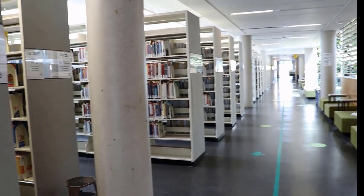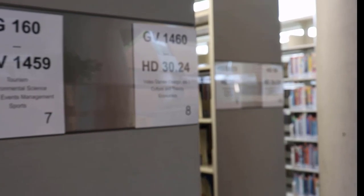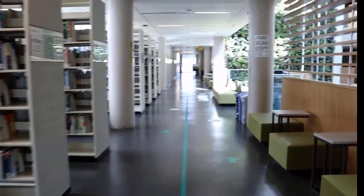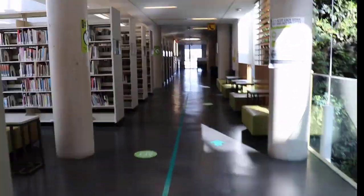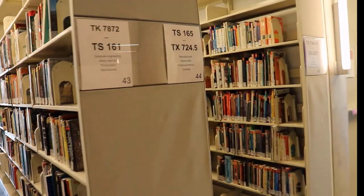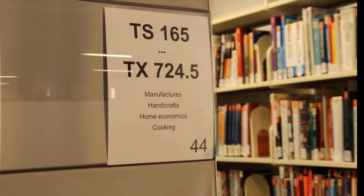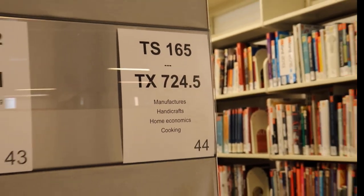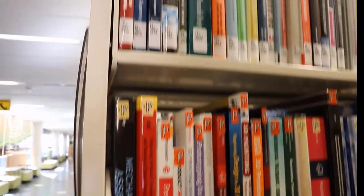Then we need to go to the shelf. Each set of shelves has signs at the ends that tell us the range of books you can find there. Remember, the books are shelved alphabetically. Since we're looking for T, it will probably be closer to the end of the rows. We can see that this set of shelves runs from TS165 to TX724.5. Since our book is TX719, we should find our book here.